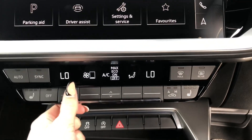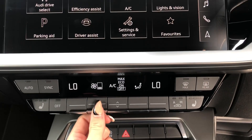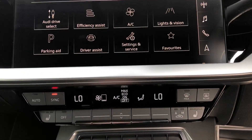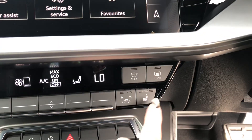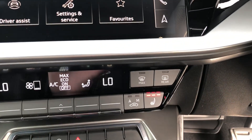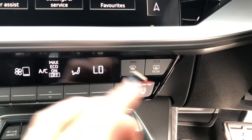We do have the dual climate control system in place, allowing both passengers to be in control of their own temperatures and fan settings. The front two seats are also heated, which is perfect for those chilly mornings.